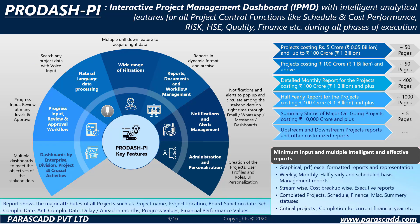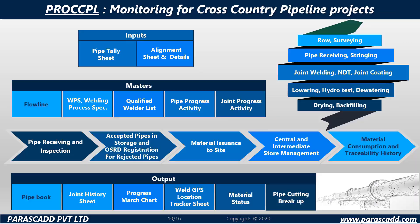Pro-PI, Power Intelligence, is an interactive project management dashboard with intelligent analytical features for all project control functions, ranging from schedule and cost performance, HSE, quality, finance and much more during all phases of execution.